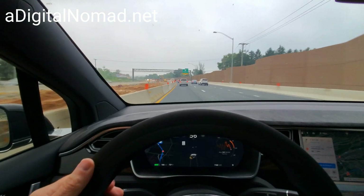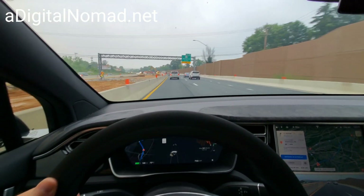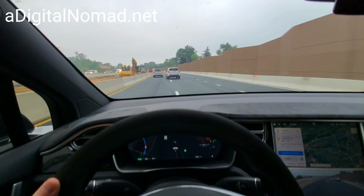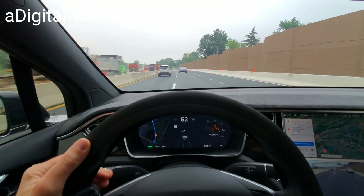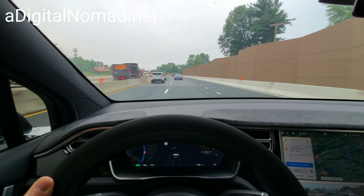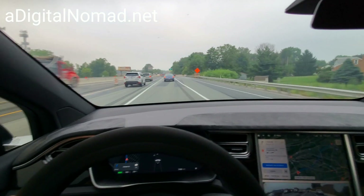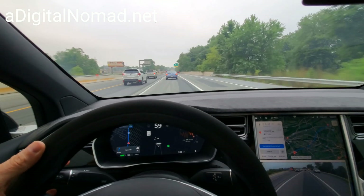We have to get off soon, actually very soon, so I'm going to move over. I have to get off at Market Street 462. Anyway, that's my little video just to update you that autopilot really can't do anything here — I'm supposed to get off at 462 Market Street.